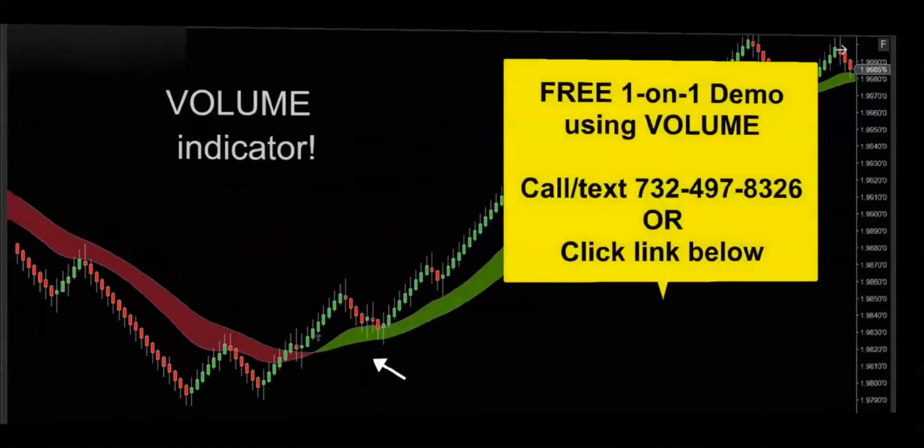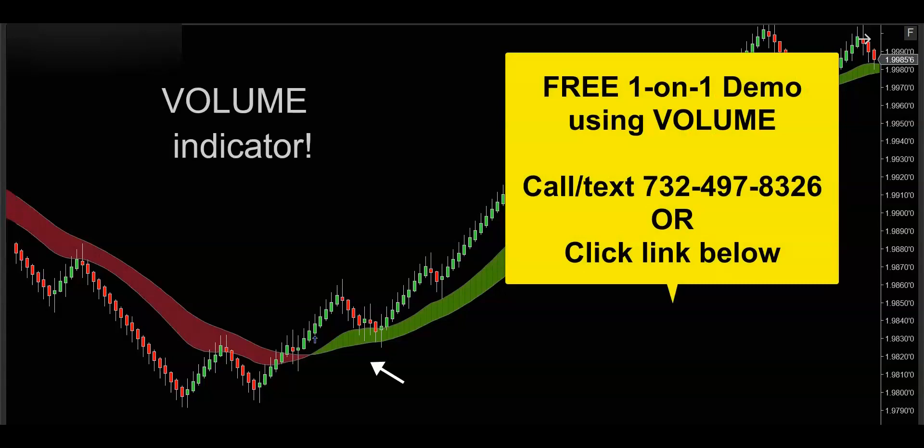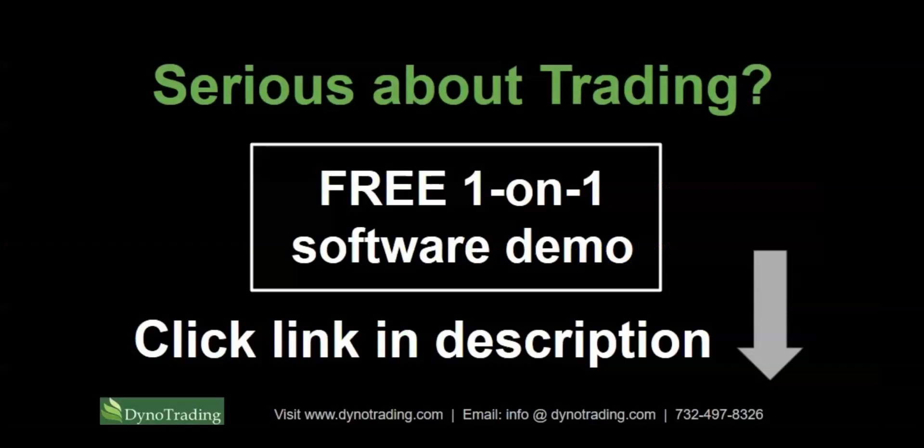Guys, that'll do it for this video. If you'd like to get your hands on this powerful volume indicator, then get in touch — call, text, email, whatever's convenient. I'd be happy to hook you up with a free one-on-one demo and really show you how this volume indicator is going to supercharge your trading. We'll see you in the next one.